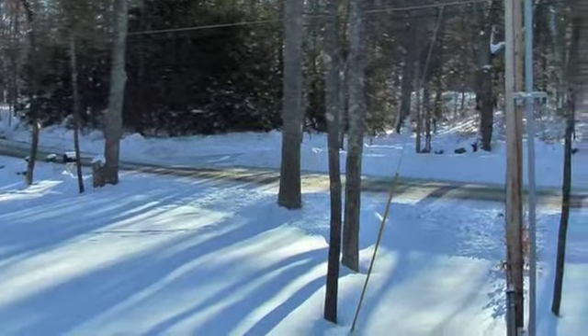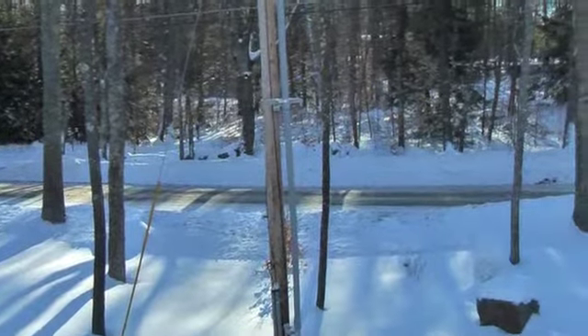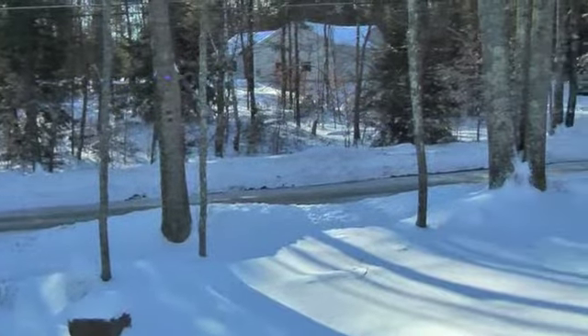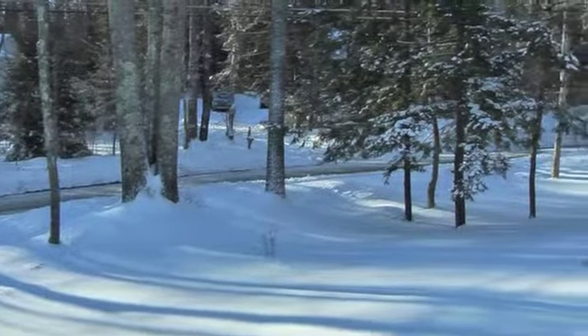This is a scene from my front door. Notice the shadows on the snow and how very beautiful it is. The snow makes it so quiet and peaceful and so beautiful.